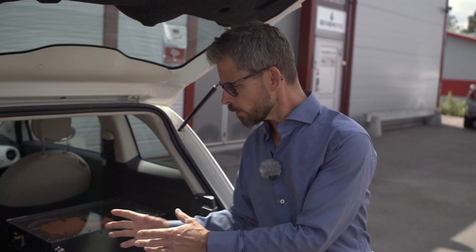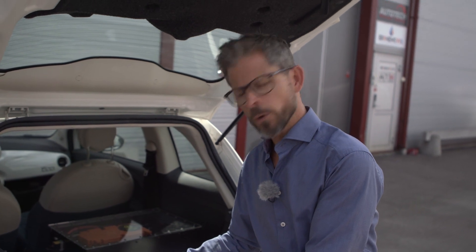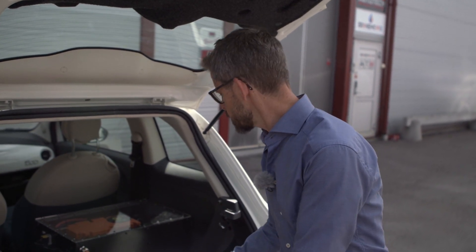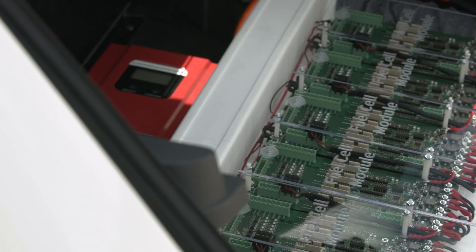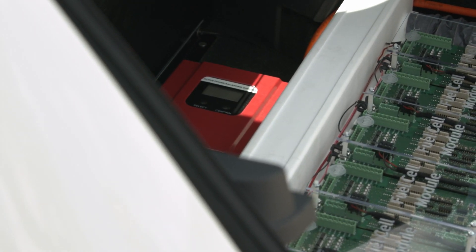The electronics are making sure that the appropriate active power balancing is done to feed the charger of the battery, as well as the powertrain of the car. We will now take the car for a test drive, and the car will be driven by our CEO, Michael Glantz.